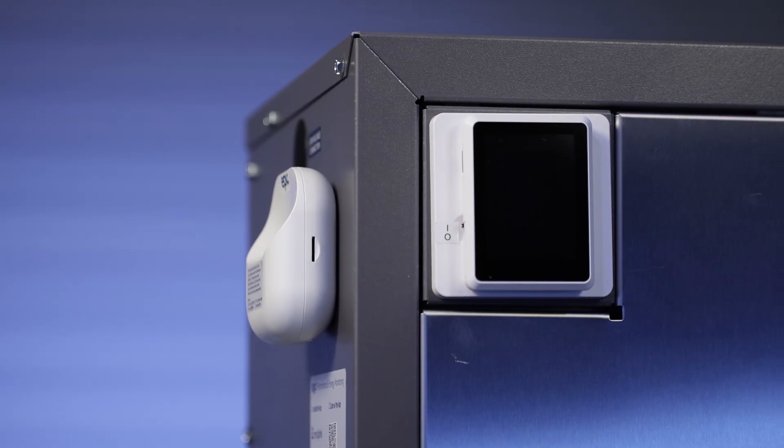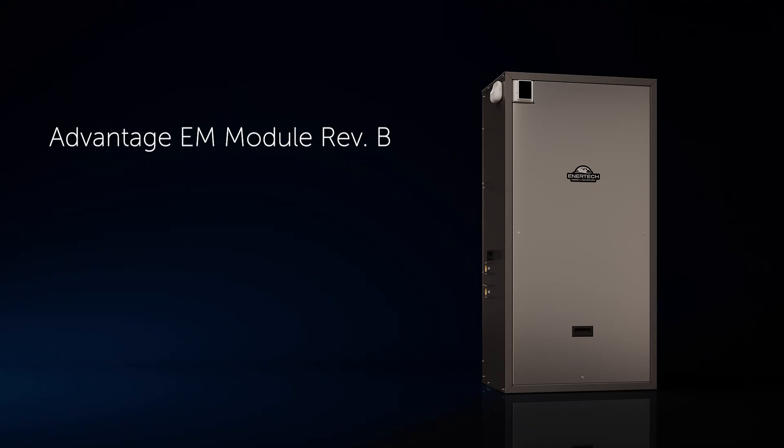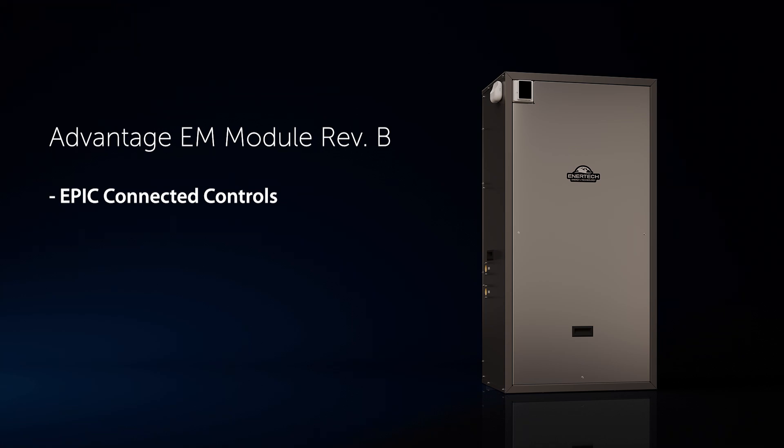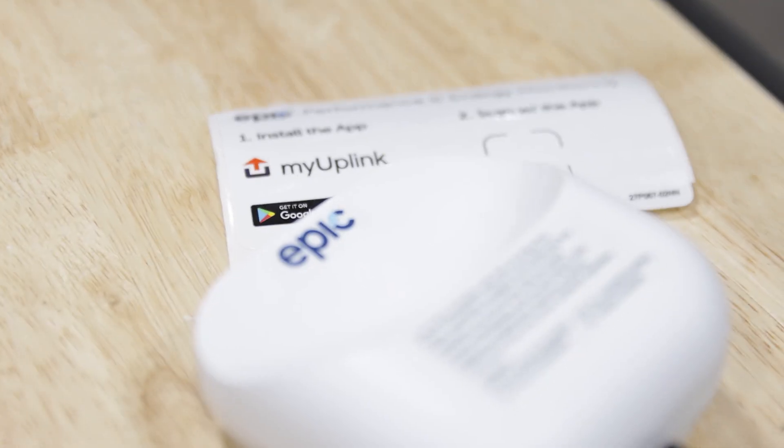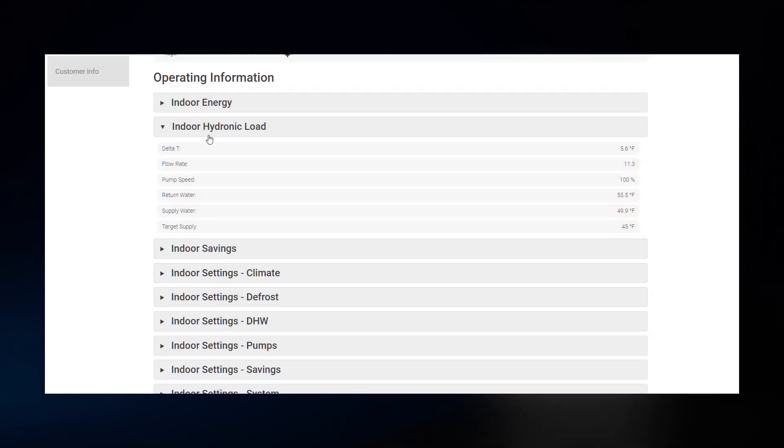The EM-REV-B is a product of direct customer feedback. It focuses on remote monitoring and control capabilities, as well as enhanced dual-fuel operation. The Advantage now features EPIC Connected Controls, allowing you to seamlessly monitor system operations. With EPIC Controls, you can view critical diagnostics data such as flow rate, pressures, and water temperatures.